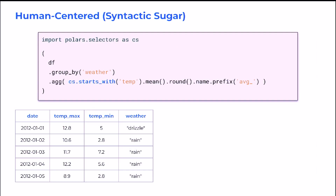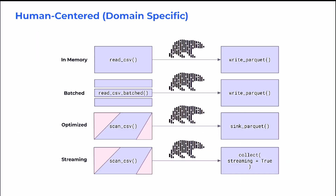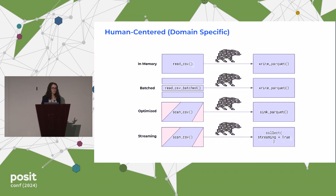And finally, the human-centered aspect — dplyr spoils us with so much syntactic sugar, and I feel like Polars is very much the same in this regard. Just one example I'll point to is Polars implementing select helpers, which lets us easily — much like in R — identify variables by a part of a variable name or a variable type and apply the same transformation to all of those variables at once, instead of duplicating our code. Similarly, Polars also knows that as data scientists we work with data of very different sizes and in very different places. So whether we're reading data in batch or streaming, in memory or out of memory, we can run roughly the same Python code and let Polars handle the details of optimizing that workflow for us.